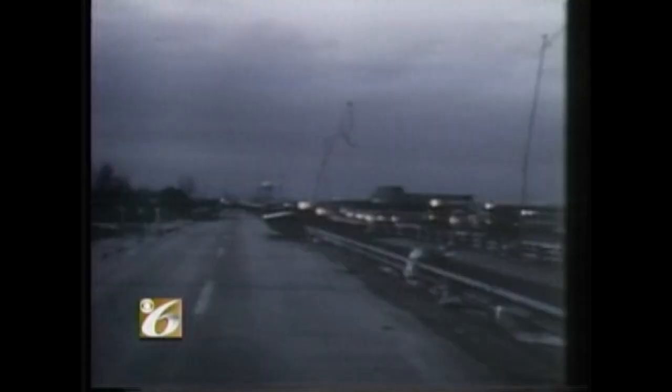This left an estimated 20,000 Wichita Falls residents without a home. To put it all in perspective, the cost of the storm was more than $400 million, and between loss of life and property damage, this is still considered one of the most devastating tornadoes in United States history.